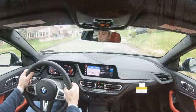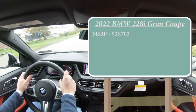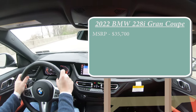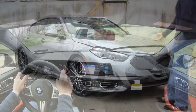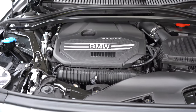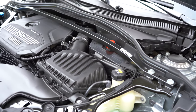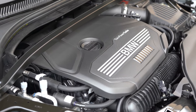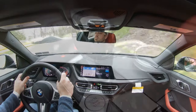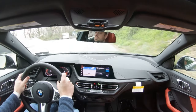Starting with pricing: MSRP for the 228i Grand Coupe will start at $35,700. The xDrive all-wheel drive system is available, bumping that up to $37,700. Regardless of which configuration you go with, the powertrain is the same — a 2.0-liter TwinPower turbocharged inline-four cylinder putting out 228 horsepower at 5,000 RPM and 258 lb-ft of torque coming in at approximately 1,400 RPM.